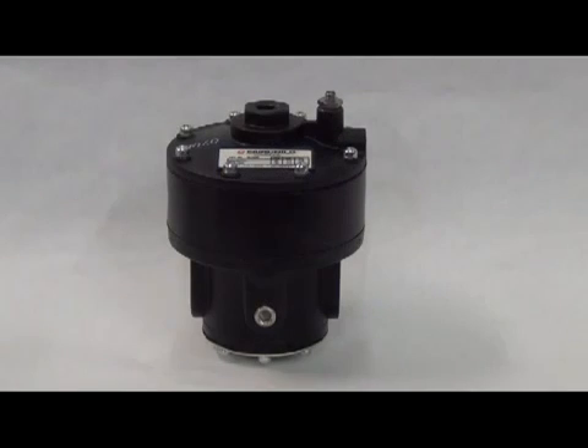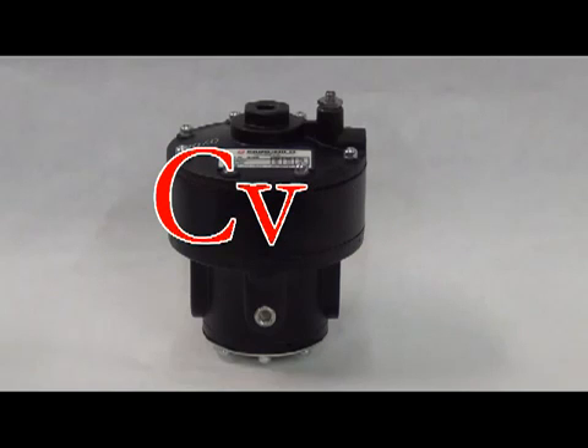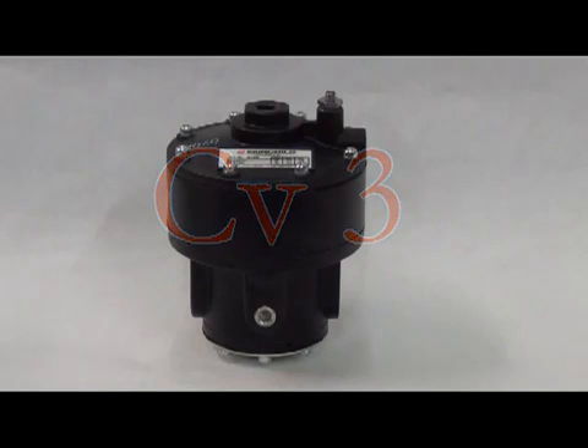Moving on, we have the model 4500 AI. This volume booster has a CV of 3 in both directions when a tapped exhaust is selected. This unit flows up to 150 SCFM and has port sizes of 3/8, 1/2 inch, or 3/4 inch. Again, 250 PSI maximum supply and 150 PSI maximum output.